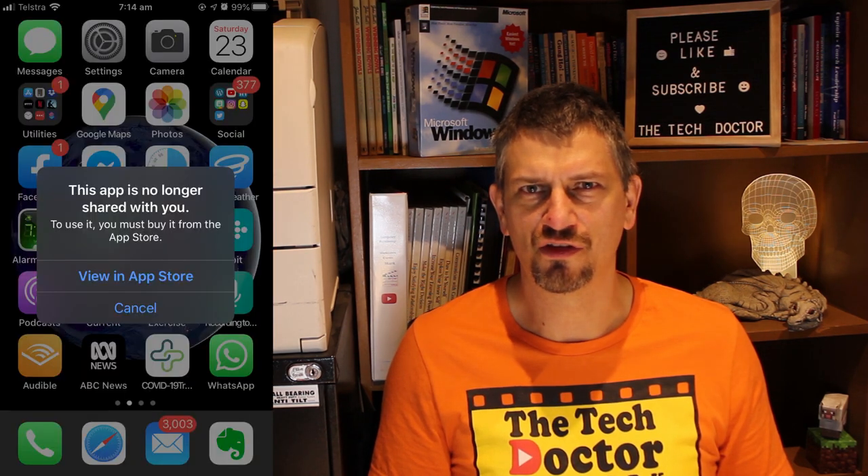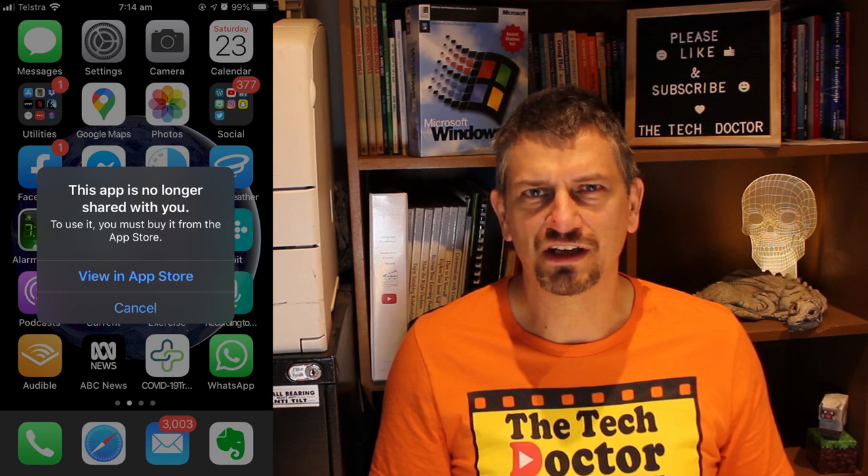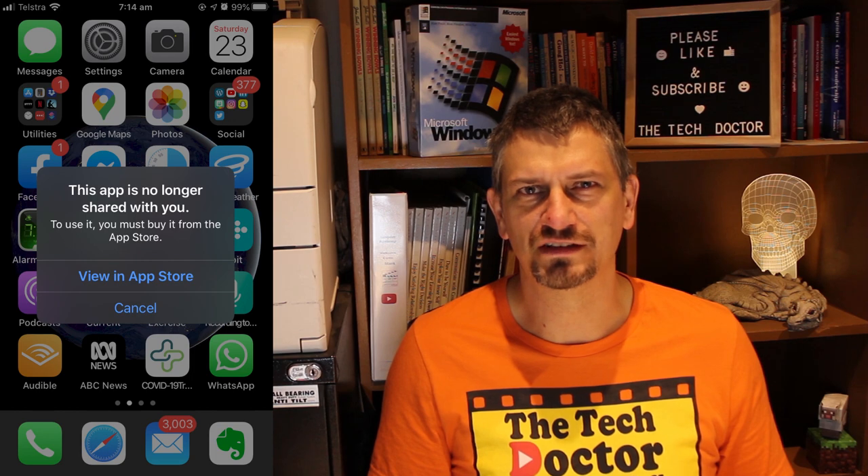Hey there, do-it-yourself technicians. Today I have a bit of a breaking news story concerning a bug with Fitbit and iOS 13.5. If you're watching this around the 22nd or 23rd of May 2020, my immediate advice is to hang on, wait, don't do anything.